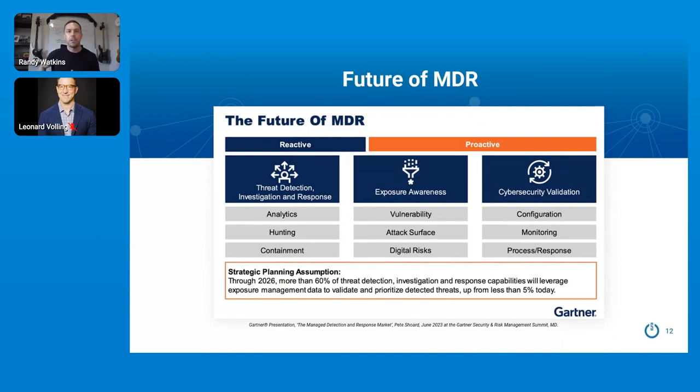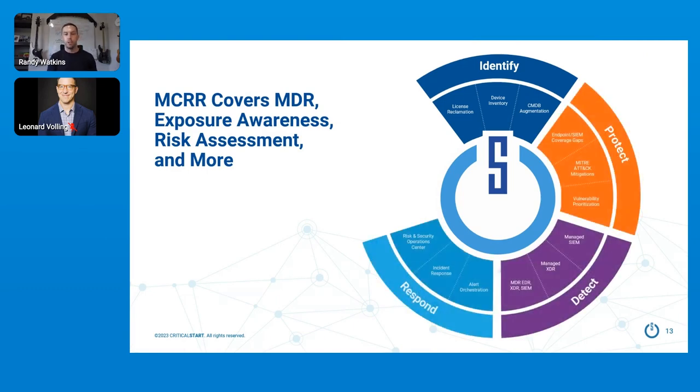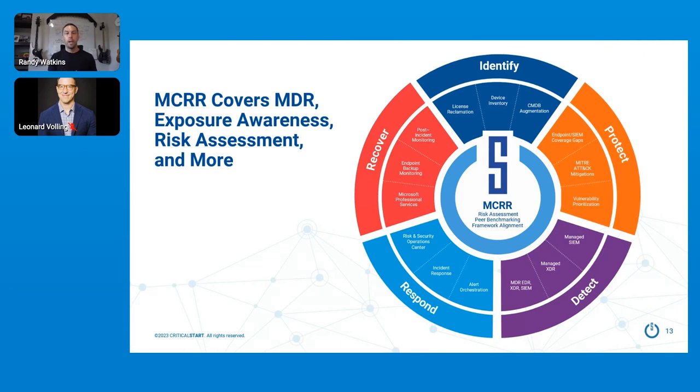We've been doing MDR since before it was cool — about eight years now, before it had an acronym. MDR is a reactive control: it's necessary, but it's reactive. We see a lot of organizations starting to shift towards proactive controls, and that's where we're going. In January we started development of a new solution set to be more proactive, and in June Gartner completely validated our thoughts by showing a slide at the Security and Risk Management Summit. At Black Hat, we released what we're calling Managed Cyber Risk Reduction, or MCRR — our holistic way to address risk to not just be reactive, but also to improve security posture against commoditized attacks, with MXDR on the back end for more persistent or advanced attacks.